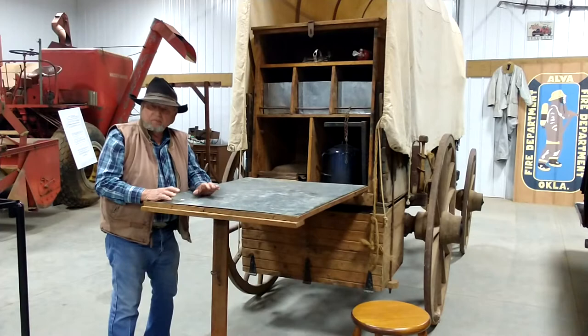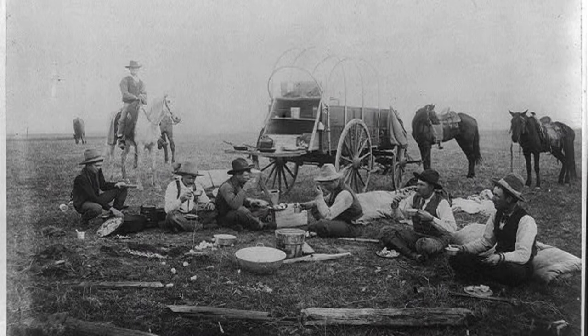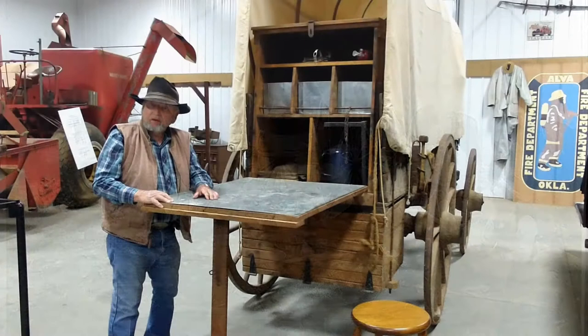This table was made as a tailgate and they would serve the food on it, and the cowboys would grab a saddle or a log to sit on while they ate.